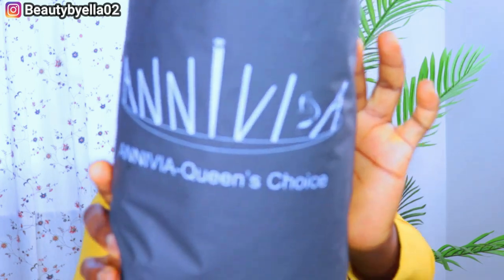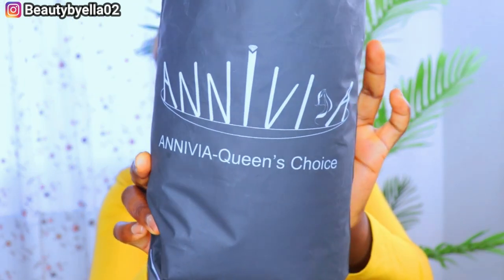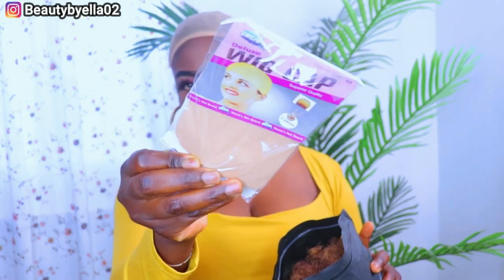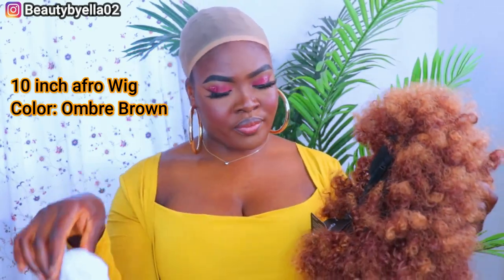Next video, I'm gonna be trying out an afro wig from Amazon. I got this wig from Anivia Hair Store on Amazon — this is how the package arrived, it's Beauty Anivia's Queen's Choice. I absolutely love this wig; I've had one before in black, so I decided to try a different color. I got the color brown of this afro wig, and I absolutely love it. I also got an earring as a gift, so let's go ahead and put this on and see how it looks on me.